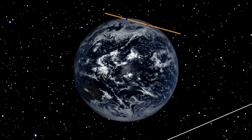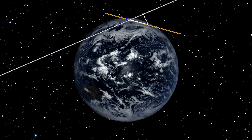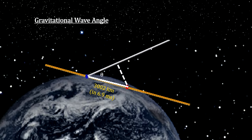What we detected was a wave that came in at an angle that caused a delay of 6.9 milliseconds. The dotted line represents the distance the wave had to travel for a piece of it to reach the Hanford interferometer. A little trigonometry gives us the angle.